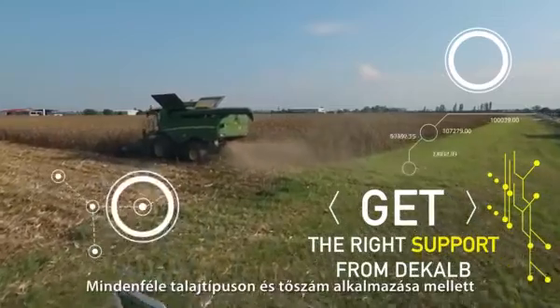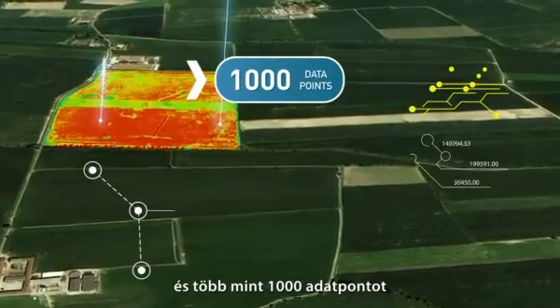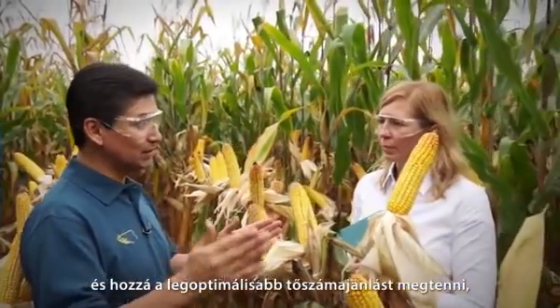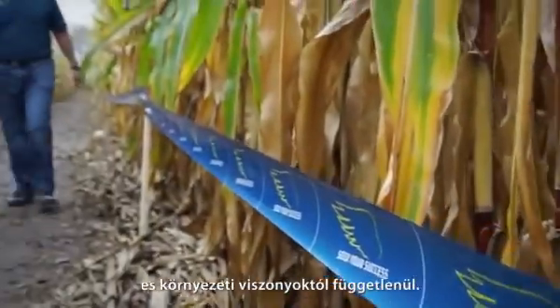We test our hybrids in all soil conditions and different densities, and we collect more than 1,000 data points for each hybrid. That's why we are able to recommend the best DeKalb hybrid and the best density, maximizing profit for farmers, whatever the soil and environmental conditions.